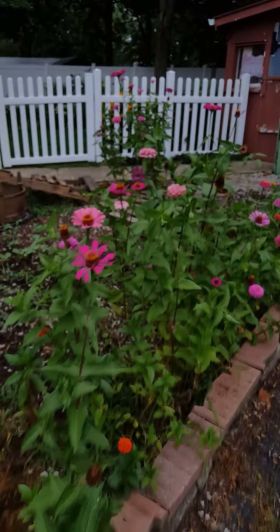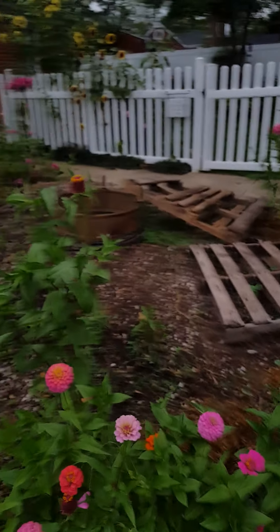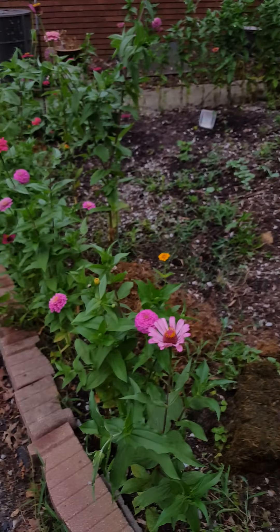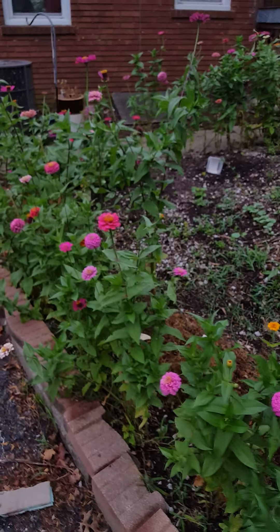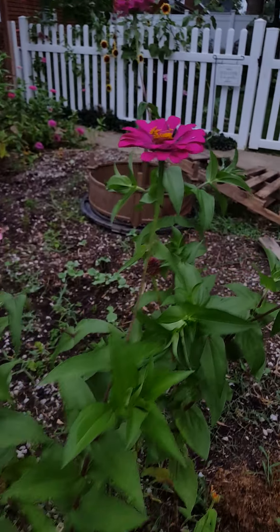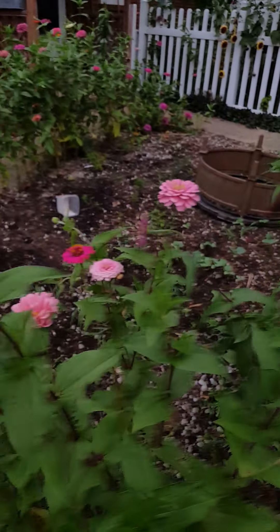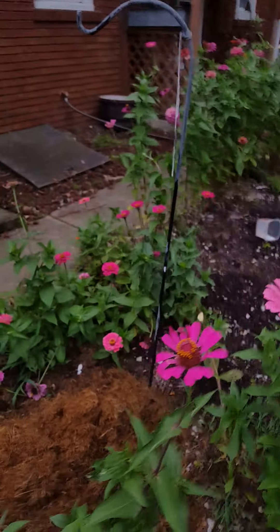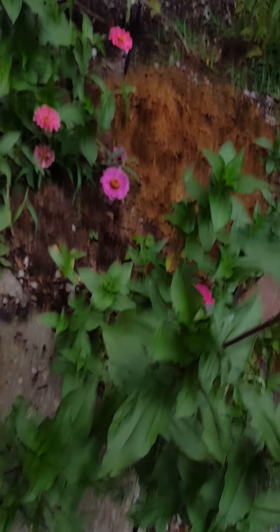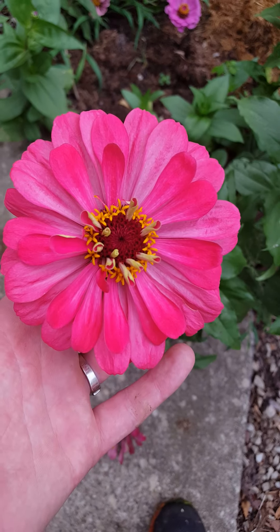Zinnias still looking good, and these zinnias will last through mid to late October until we get a big frost. Love that color. I think this one's my favorite — I just saw it today. Gorgeous hot pink.